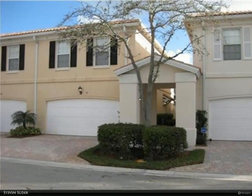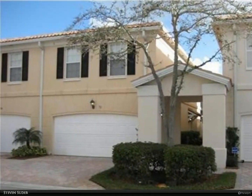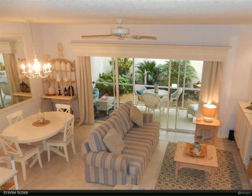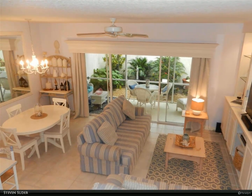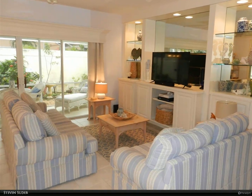This Berkshire Hathaway Home Services Florida Realty property video is presented by Steven Suter. This tastefully furnished townhome offers three bedrooms, two and one-half baths, two-car garage, and a covered screened-in patio. The refreshed kitchen has newer countertops,